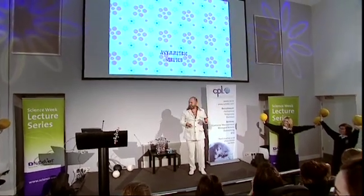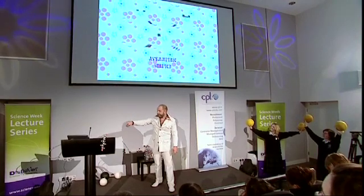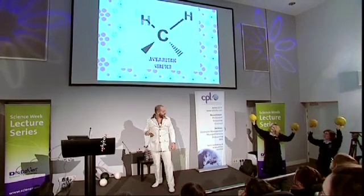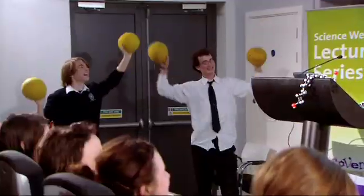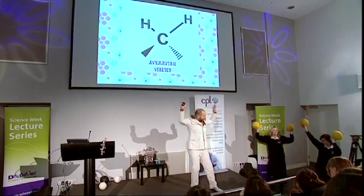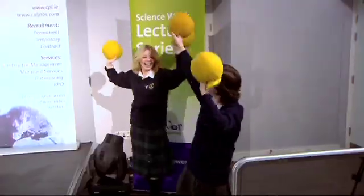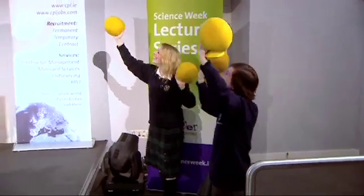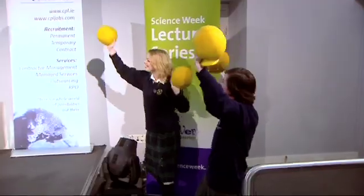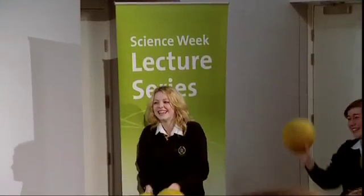Are you ready? You look ready. Here goes. What do you think, folks — do you think they deserve a round of applause? I thought it was excellent.